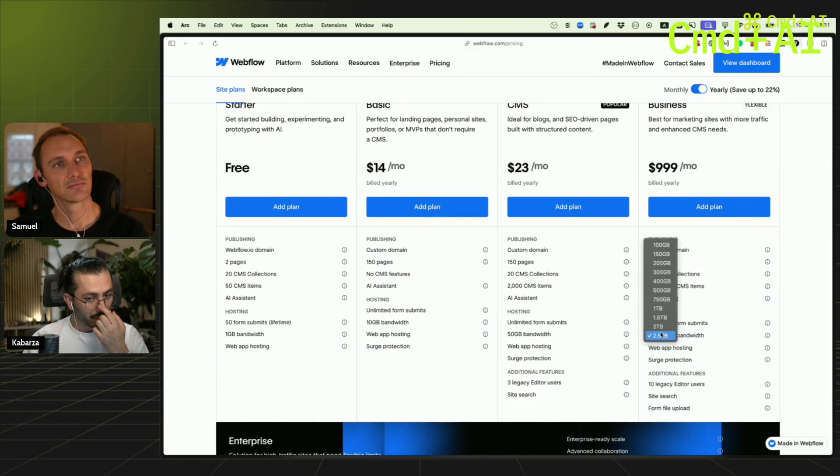You get the designer, and that'll be their way to justify it — you get the designer for 100 euros per month.